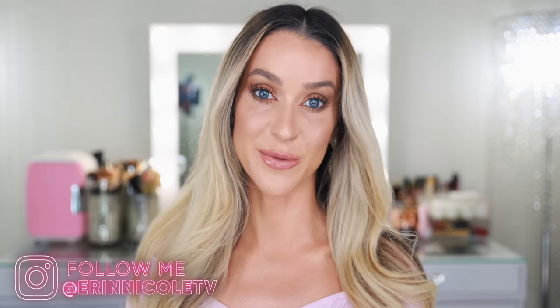Hey beauties, welcome back to my channel. Today I'm getting ready for the day using a full face of Les Beiges from Chanel, including some of the new pieces that just launched this summer, and I integrated some of my favorite Les Beiges products. So if you would like to hear my thoughts and see how I created today's makeup look, just keep watching.